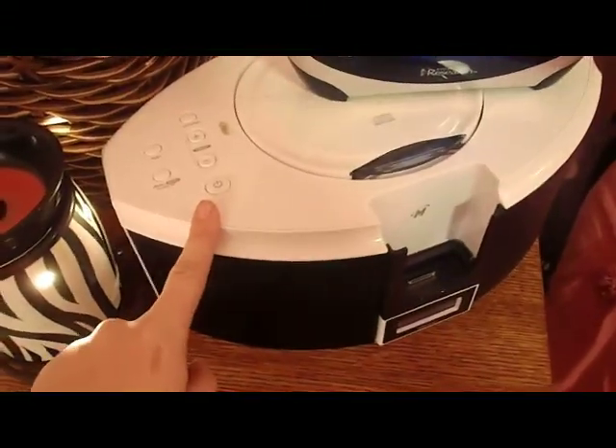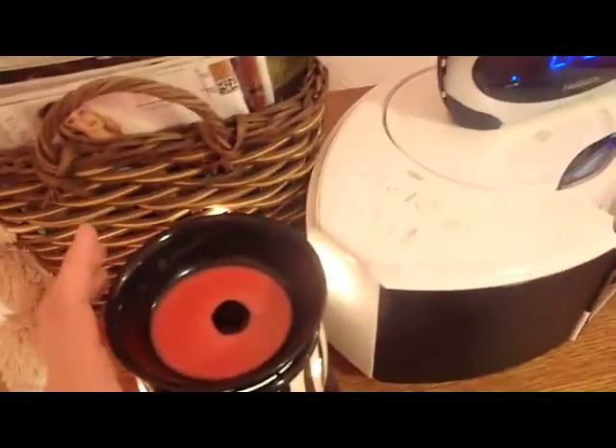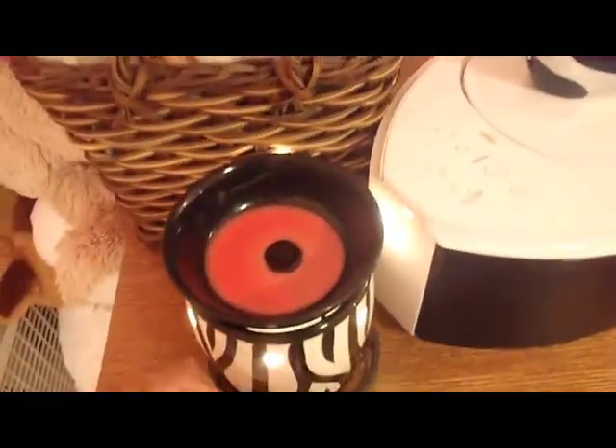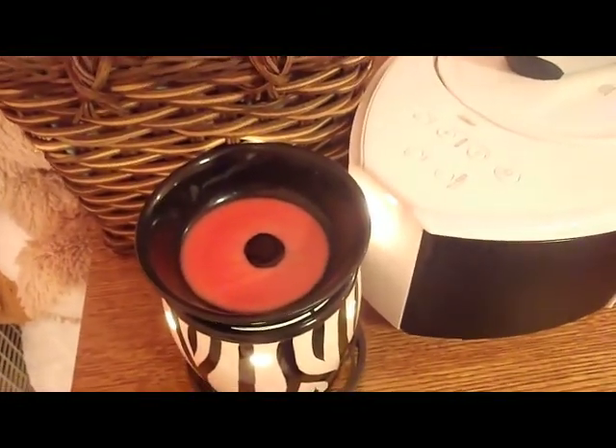My clock, my iPod home, and my Scentsy. If you guys don't know what a Scentsy is, it's basically like a candle. You put bars of wax in and it heats up. This light heats it up and melts it.